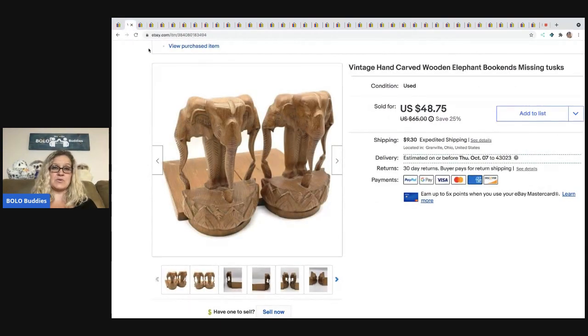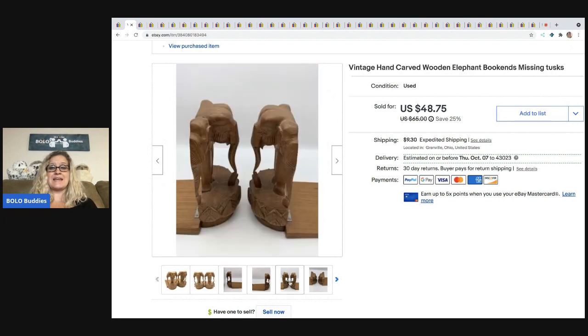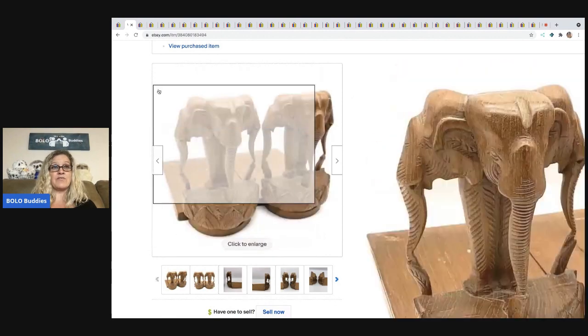I picked up these elephants at a thrift store for $2.50. I did not realize until I got home that they were missing their tusks. I'm actually surprised that these even sold. I priced them kind of high, just hoping maybe they were something rare or hard to find. At $65, they were on sale for $48. Somebody offered me $20 and I could not accept that offer fast enough. Sometimes I price a little high and will come down. When the $20 offer came in, I accepted. The buyer was all in for $35.51.